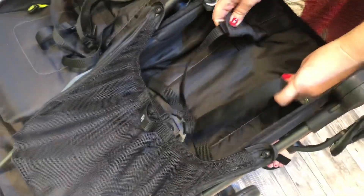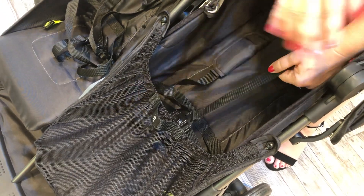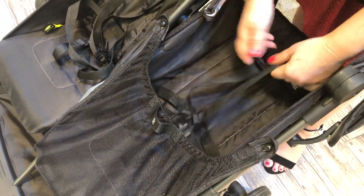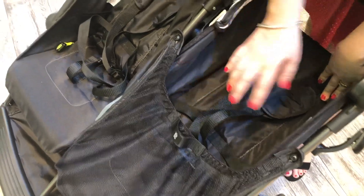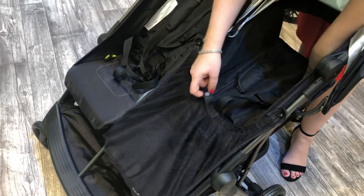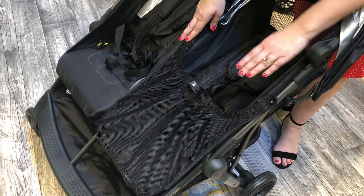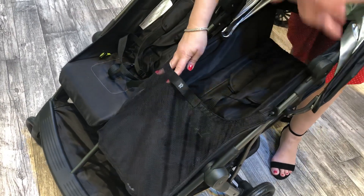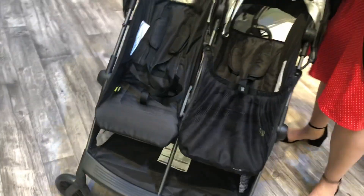We have a five-point harness system with padded shoulder straps — and wait till you hear how much this stroller costs, you'll be like, that's a feature I'm getting for free! Also included in the stroller is a little shopping bag that zips at the bottom and attaches to the side, so if you go out with one kid and want to buy milk or oranges, you can pop it all in there.